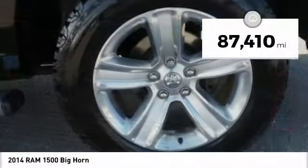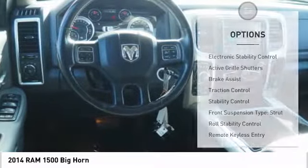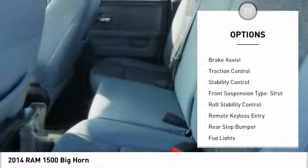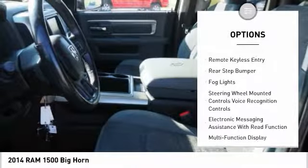This vehicle has less than 90,000 miles. Here are some of this vehicle's great options: electronic stability control, active grille shutters, brake assist, traction control, and stability control.